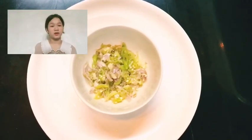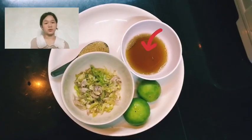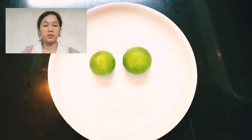2 tablespoons of pounded chili and garlic, 3 tablespoons sugar, 3 tablespoons fish sauce, 4 tablespoons lime juice.